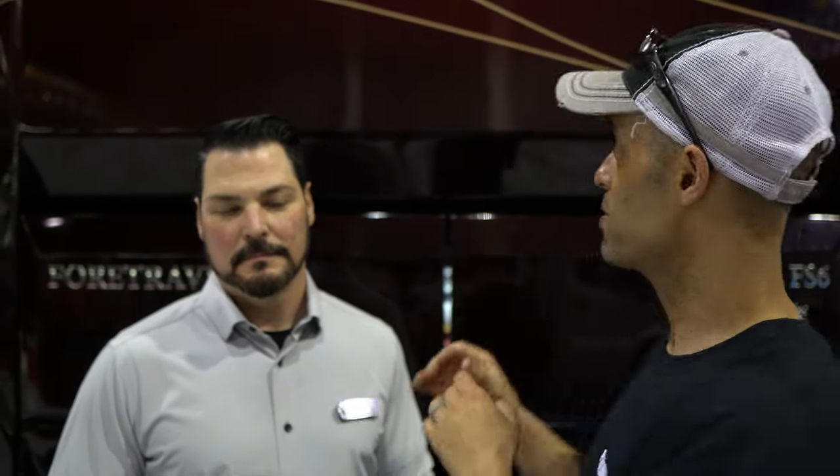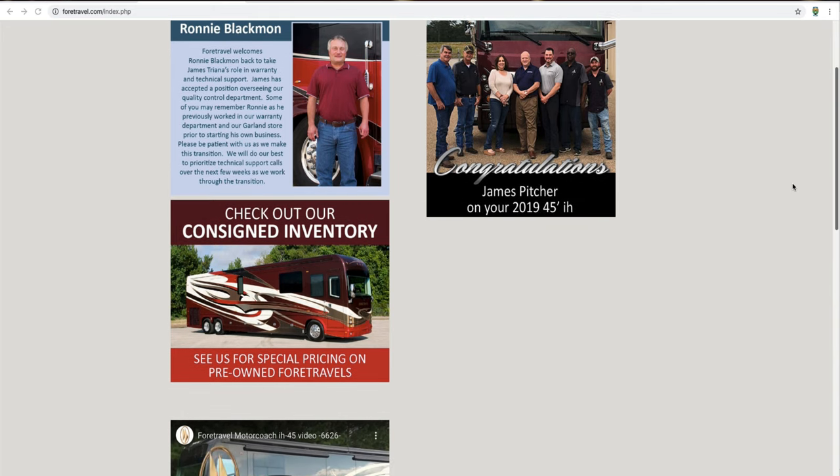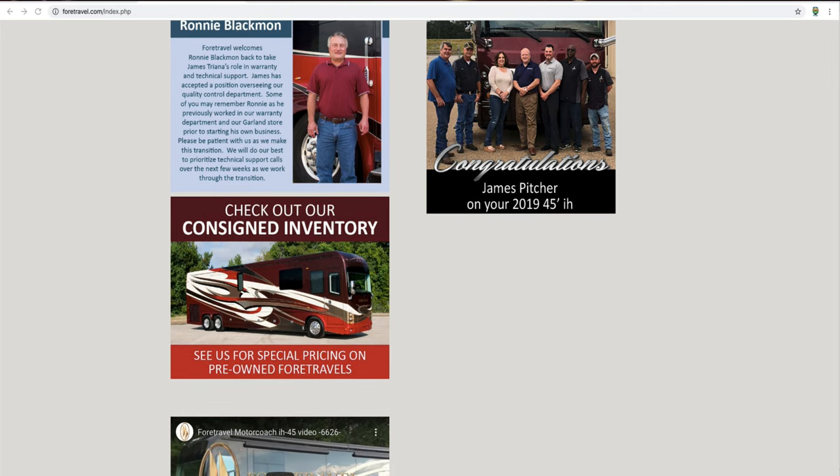I hope you enjoyed this video. Tile's information will be below if you're interested. You can purchase at ForTravel.com, RV1Superstores.com, or MHSRV.com. The MSRP is just over 1.4 million, with a show price of $986,000. If you're interested in a coach that's going to last you a long time, give Tile a call. If you like the video, pound that subscribe button, give us a thumbs up, and share this with anyone interested in ForTravel — it's a beautiful, competitively priced coach.